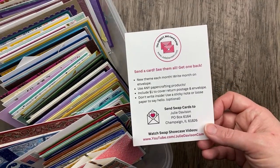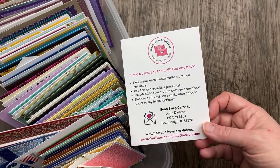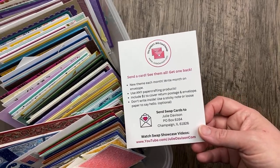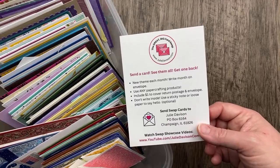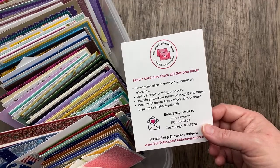Welcome to the Great Big Card Swap! I am so happy you are joining me. It is Tuesday, April 9th, 2024, and I realized earlier today that it is the second Tuesday already. It seems so early because April started on a Monday.